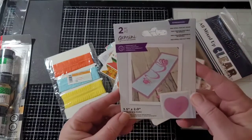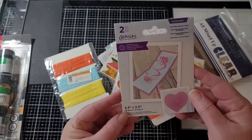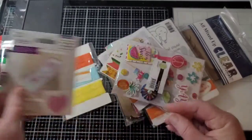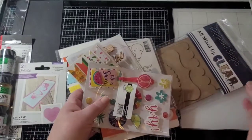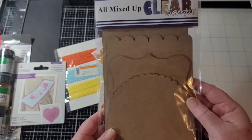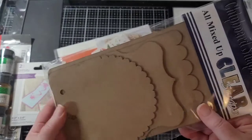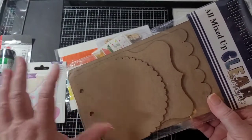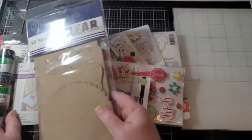Here is a Gemini mini spiral pop-out heart die. That ought to be fun. And here is an all mixed up chipboard set with different sizes and holes. You can make an album or use these for layering or different things. That'll be fun.